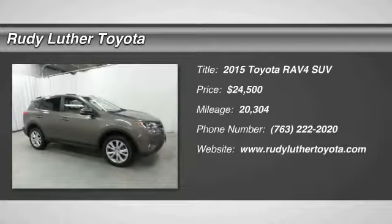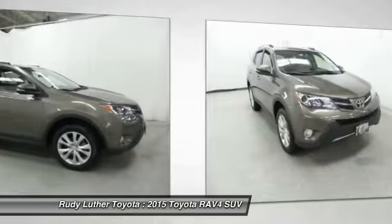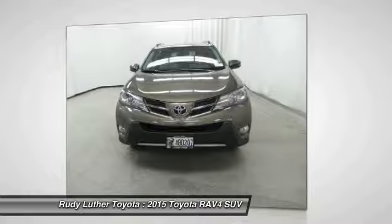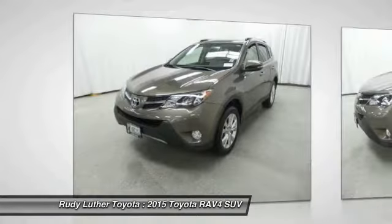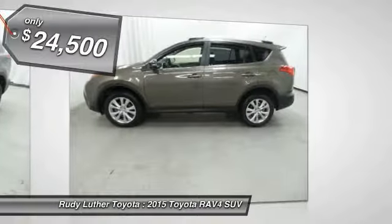Come test drive the 2015 RAV4. The RAV4 is one of the most fuel-efficient SUVs in its class. Versatile and efficient, the RAV4 mixes the comfort and drivability of a sedan with the benefits of an SUV. This highly evolved, well-packaged crossover SUV lets you have it all and is priced below $25,000.